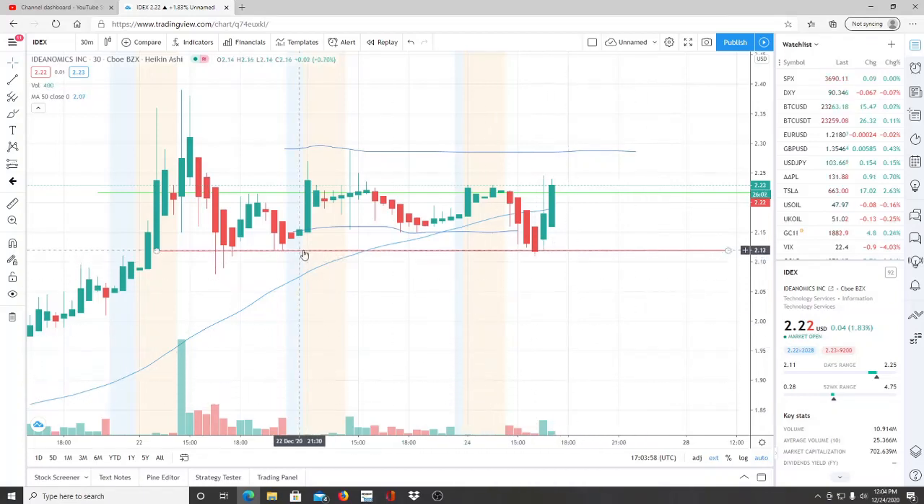Here we are with IDEX. Yesterday's support and resistance was a little different — these are the ones from the previous day. Yesterday's resistance was up at 229 and yesterday's support was 215. It actually got broken through, hit newer lows, and has been rising up since. The 50-day moving average was 216 and has moved up to 219.